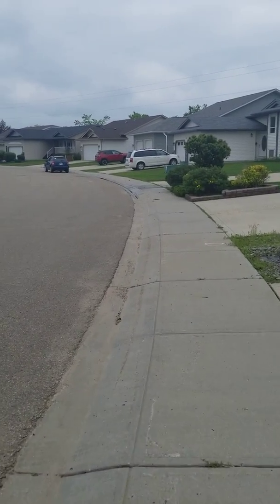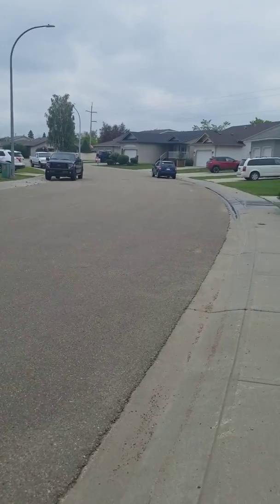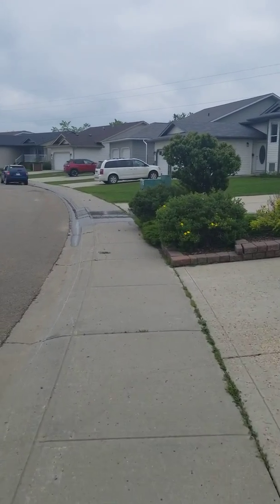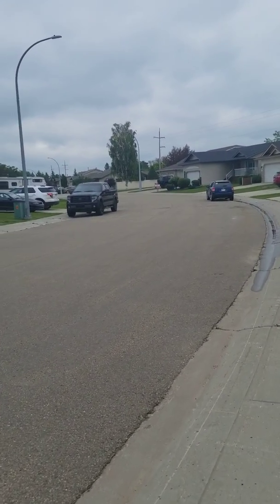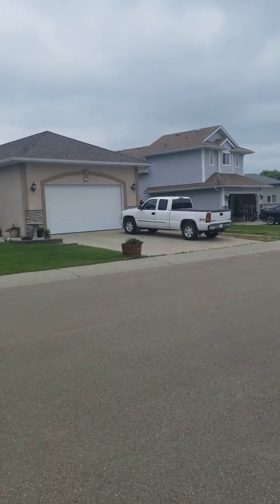Obviously kids are outside on occasion, but not today because it's a gray cloudy day — but at least it's not raining, which we've had a ton of in Wetaskiwin. Ryan Kendall down there has got a listing house for sale. There's a bike out at the garage.